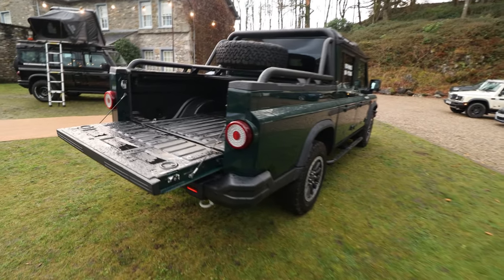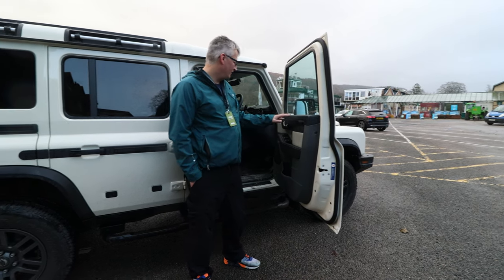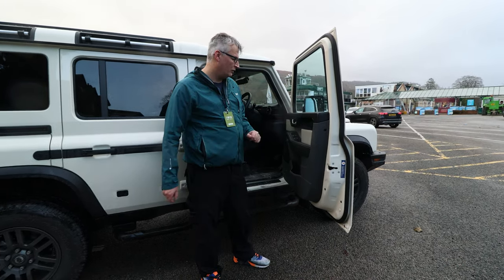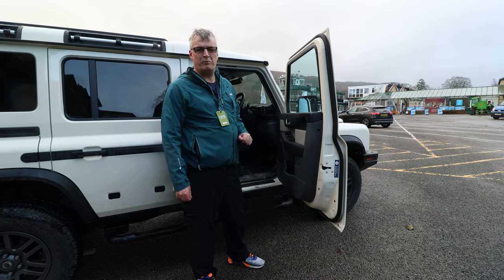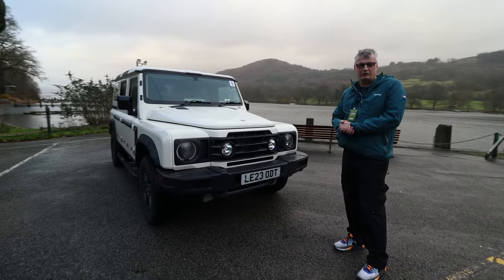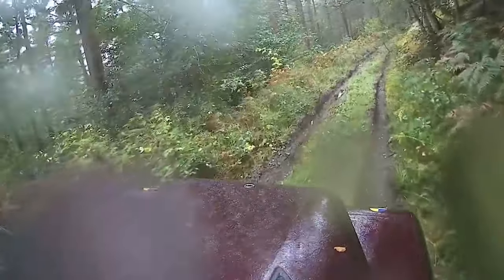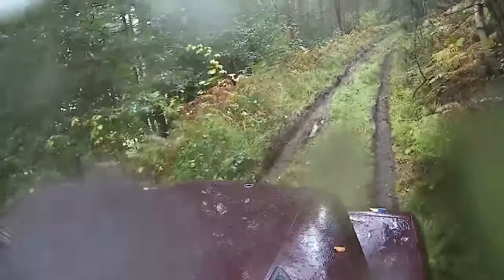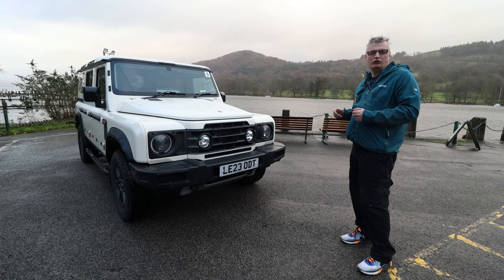You don't have to go for the station wagon - you can go for the Quartermaster, which is their pickup. They all offer a very similar refinement and styling. You could even go for a Belstaff edition. The primary thing for Sir Jim Ratcliffe was that this had to appeal to an already established group: farmers, off-roaders, then emergency services. It had to be good on-road and quite literally unstoppable.